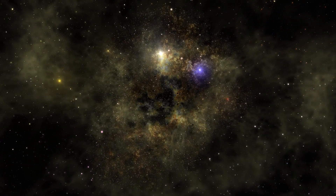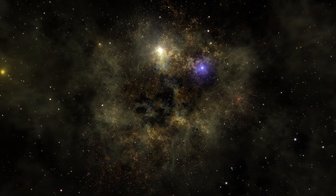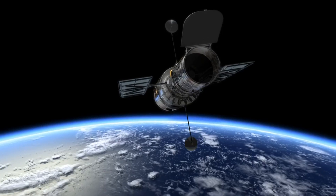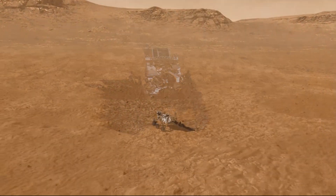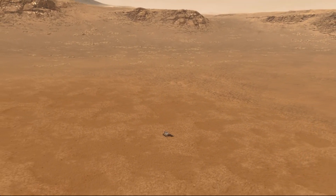Space. The great empty nothingness that amazes millions of people around the world. Since the beginning of this year, several NASA missions, including the Hubble Space Telescope, Juno spacecraft, Perseverance rover, and many others, have obtained thousands of both beautiful and terrifying images.